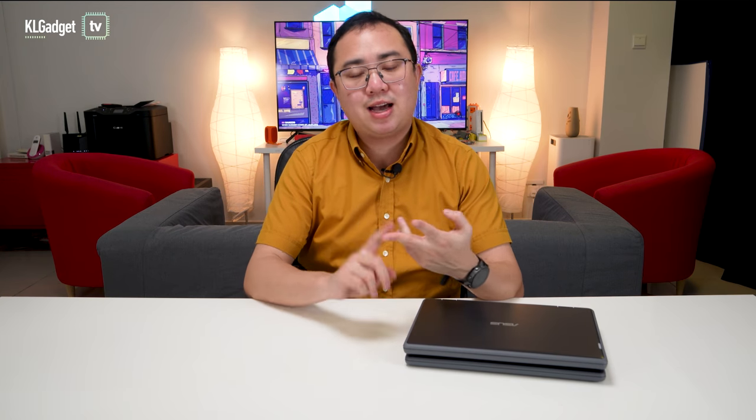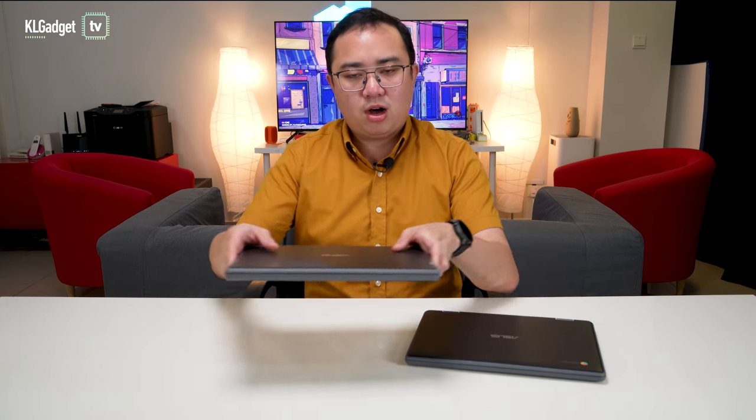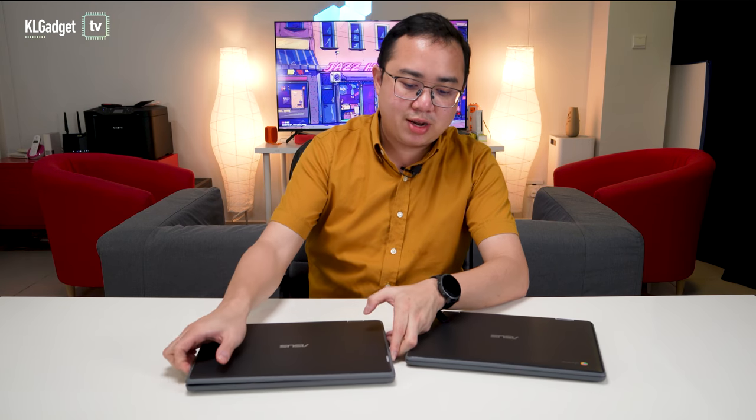If you recall, more than a decade ago, there was a category of computers called netbooks. They offered portability and battery life that laptops back then couldn't. But unfortunately, they were eventually replaced by Chromebooks and tablets due to their low power performance and their really bad displays. So in 2021, we are starting to see that concept come back in the form of the ASUS BR-1100F laptop.